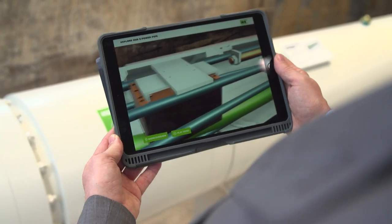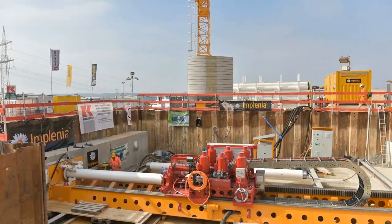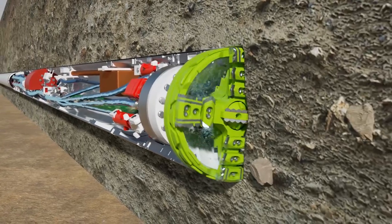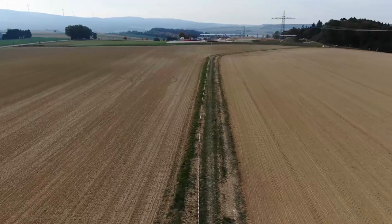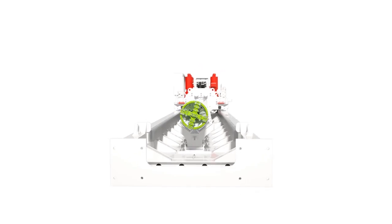Drilling instead of digging. At Bauma, Herrenknecht is demonstrating with e-power pipe a method with which earth cables can be installed while protecting the soil. Soil is extracted by suction, and large stones are crushed. This protects the soil and the environment. Herrenknecht is thus doing real pioneering work for the laying of new power lines.